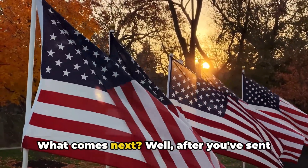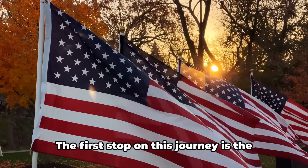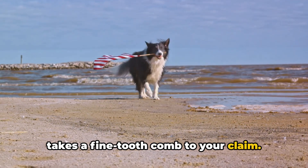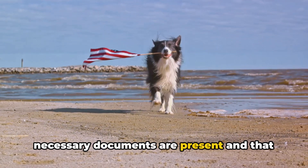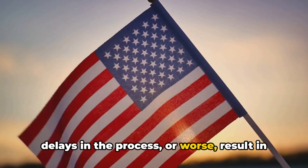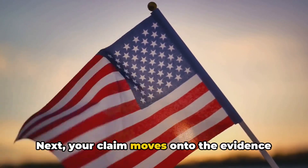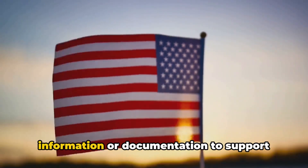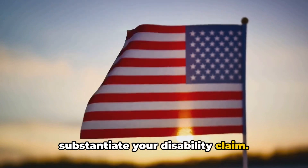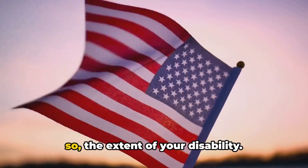You've filed your claim — what comes next? After you've submitted your claim, it doesn't just disappear. It embarks on a journey through a series of steps before reaching a final decision. The first stop is the initial review, where the VA takes a fine-tooth comb to your claim, meticulously checking that all necessary documents are present and that your claim is filled out correctly. Any missing or incorrect information can cause delays or result in a denial, so always double-check your claim before sending it off. Next, your claim moves to the evidence-gathering stage, where the VA requests additional information or documentation — such as medical records and service records — to support your claim. Once all evidence has been gathered, the VA reviews everything in detail to determine if your claim is valid and the extent of your disability.